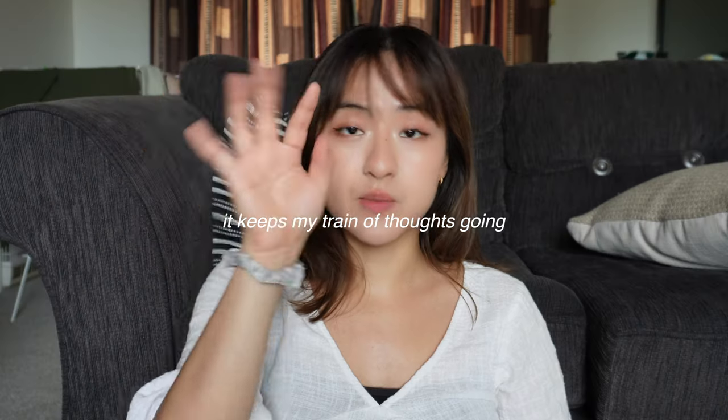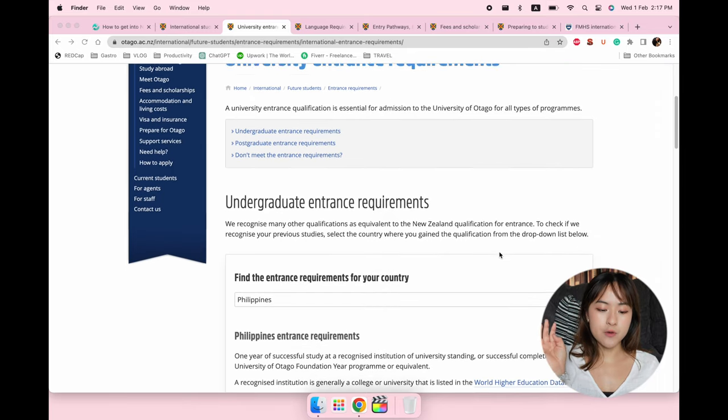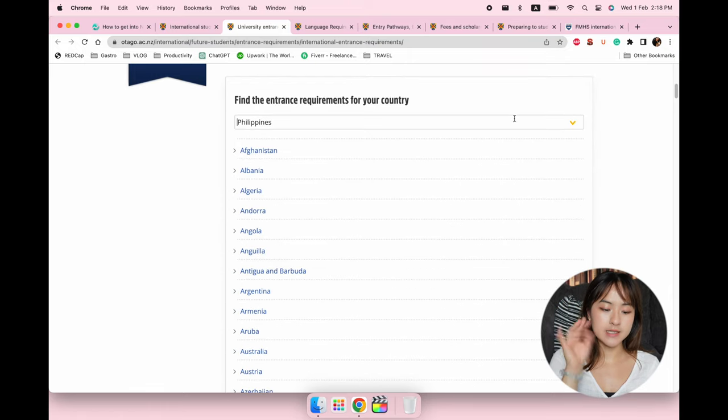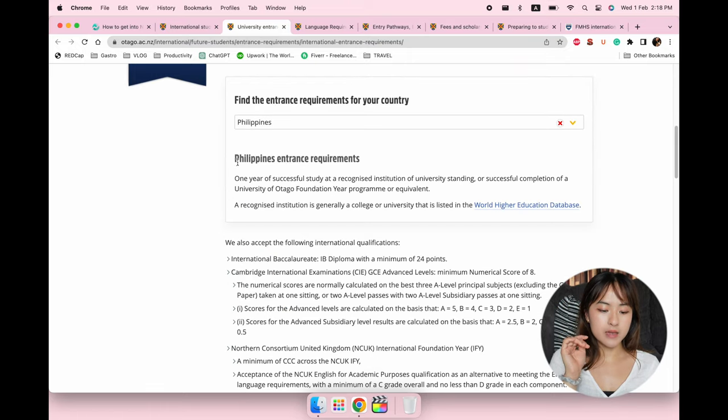You can also use a tool on the Otago website to find out exactly what's required for your country — I think that's an easier way to go about it. You go onto the website, which I'll link in the description below, and it says 'Find the entrance requirements for your country.' You pick your country — I used Philippines as an example — and the entry requirements will tell you exactly what you need.